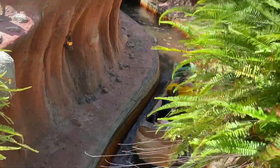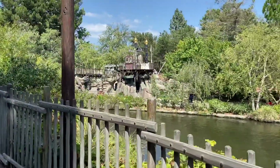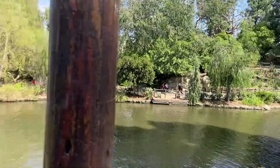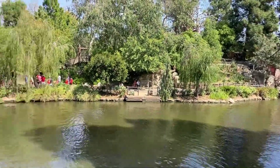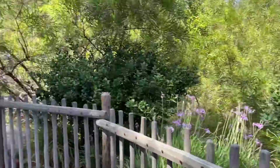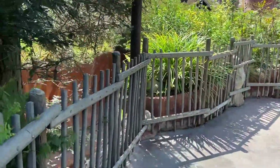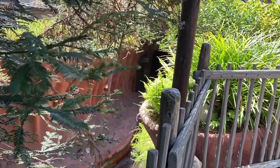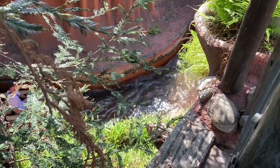Over there you've got Tom Sawyer Island — pretty cool. You take little ferries over to check it out. Going around this corner there's a little secret hideaway called Fowler's Cellar — I think that's what it says down there. Just a fun little spot to hang out.